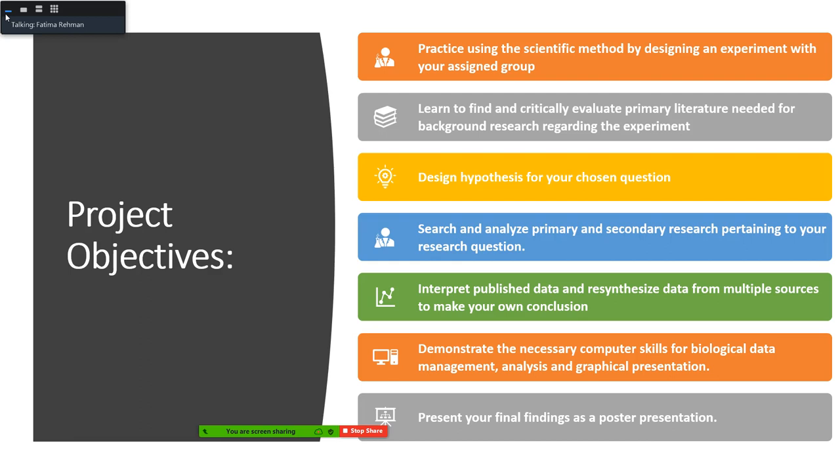Throughout the process we will also be learning the necessary computer skills needed to manage biological data in Excel sheets, figures, and graphs, and to present findings. For this particular project you will be presenting a poster presentation with your partner as a group.